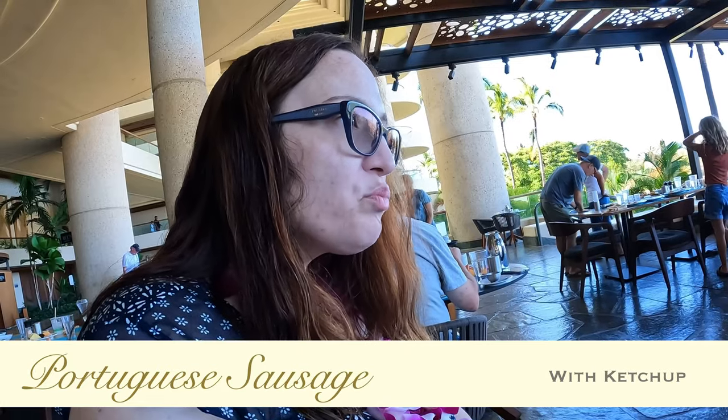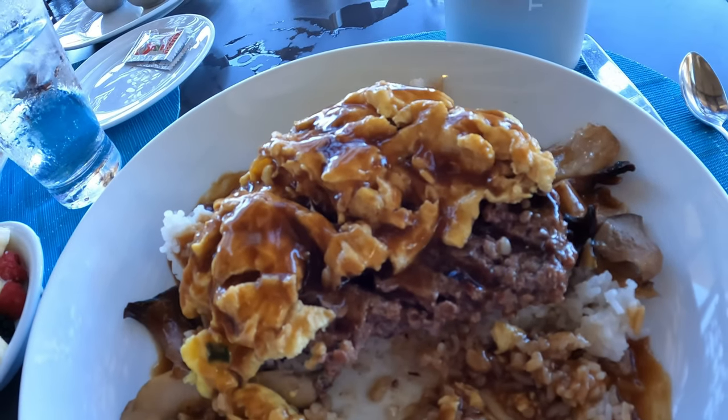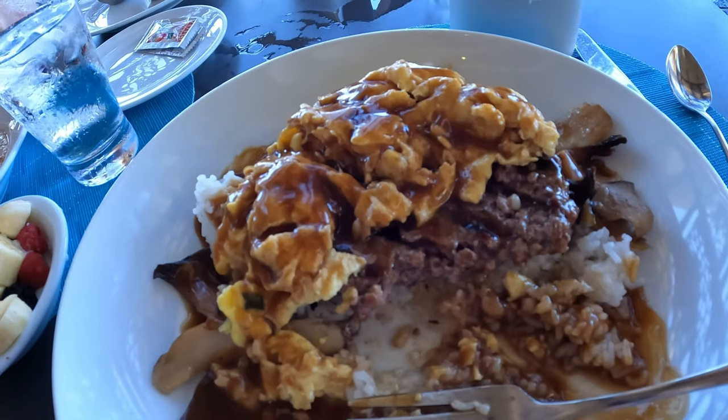It's a little smoky and sweet — different than what we have back home. This thing is amazing. Look at the size of the piece of meat — it goes all the way across the plate. It's like eating a steak for breakfast.